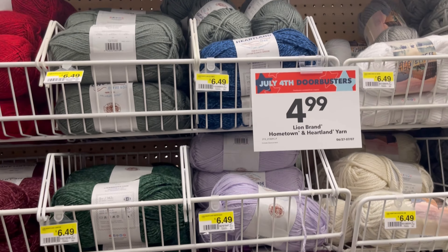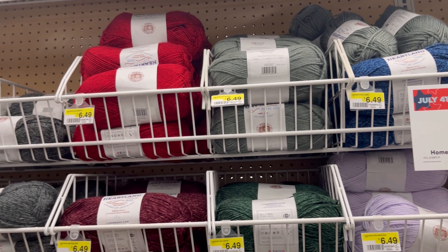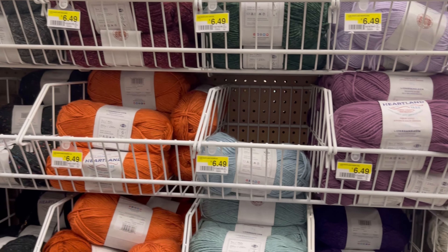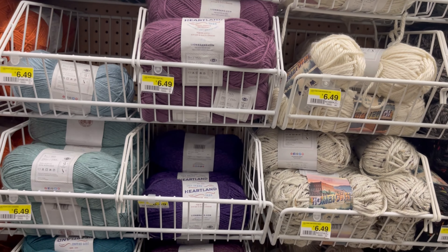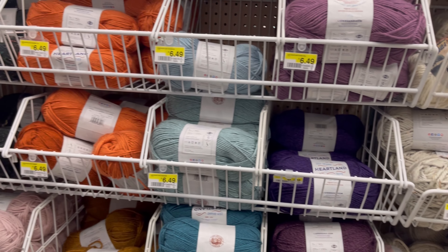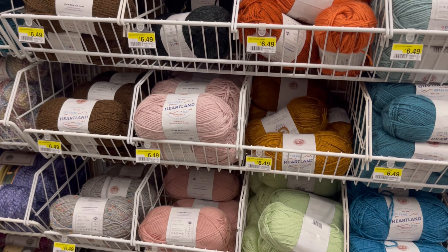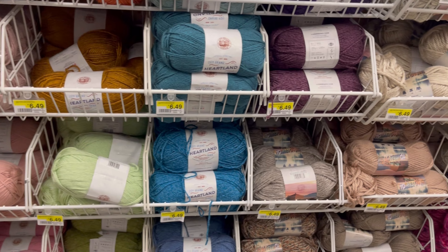This yarn right here is one of my favorites. It was for $4.99. That's really super soft yarn — amazing. Now the $6.49, the $5.40 something, $4.49 — that one right there. The hair length — that's what it's called.